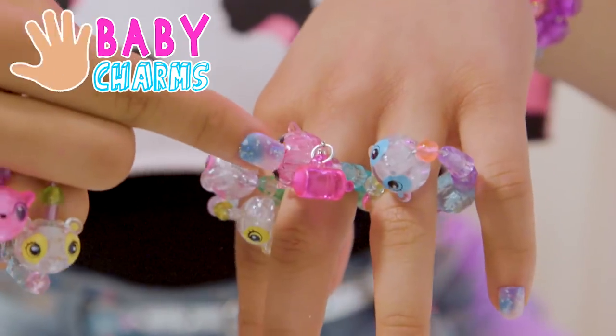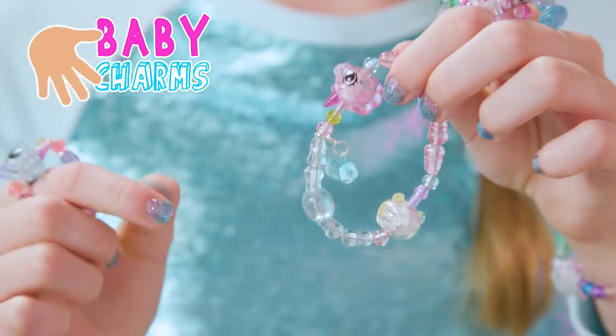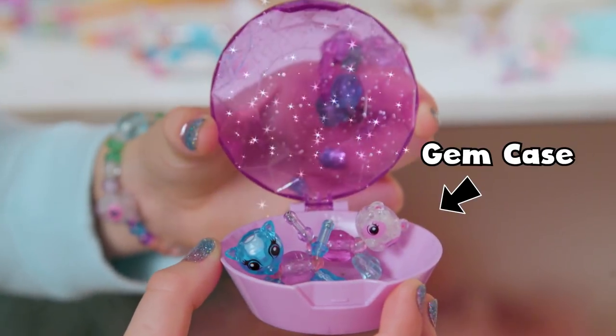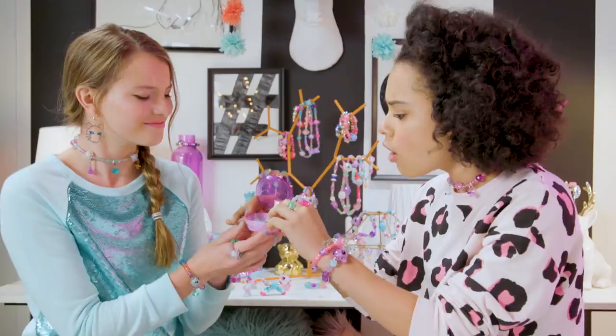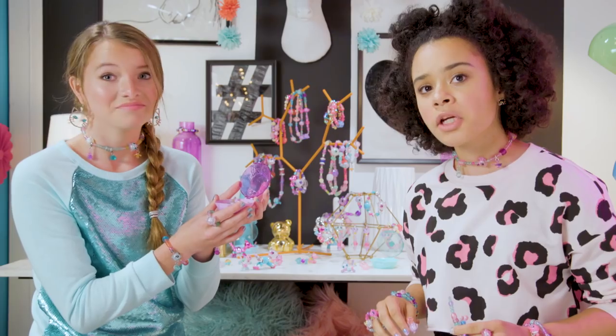I'm really digging these little baby charms. Oh my gosh, this is a beautiful gem case. Now you can take your babies with you wherever you go. Baby waves! I'm thinking the case could double as a baby hot tub. Is that weird?